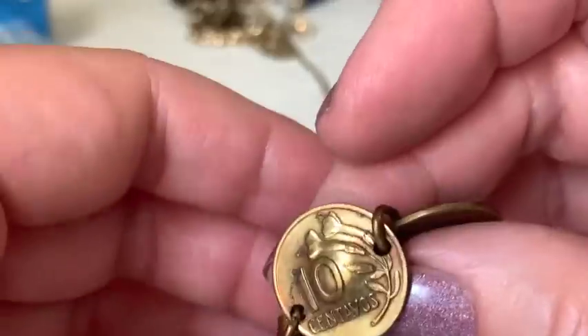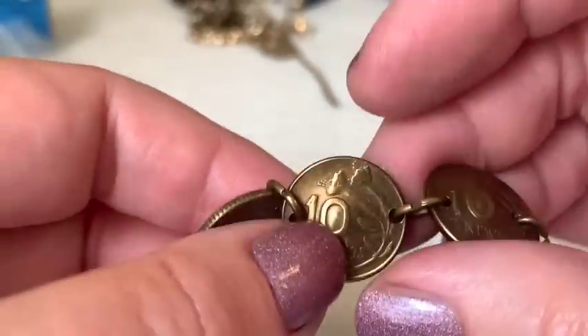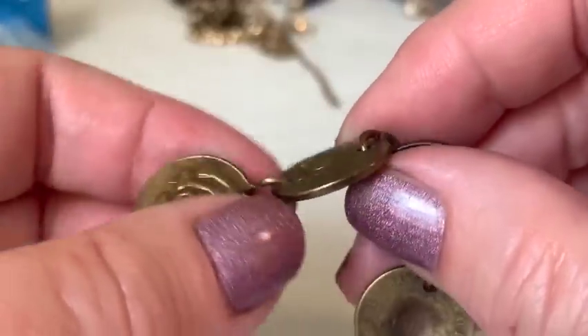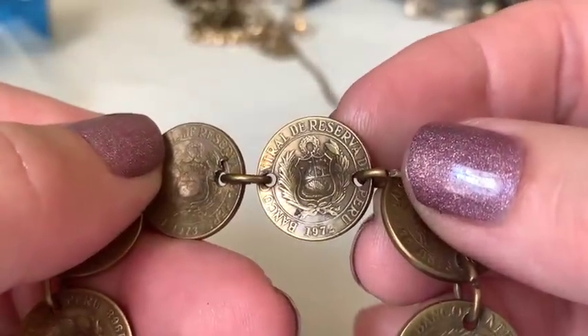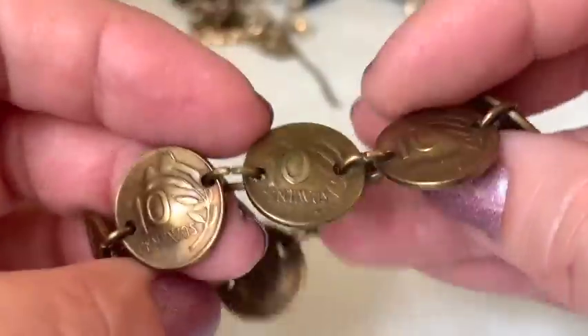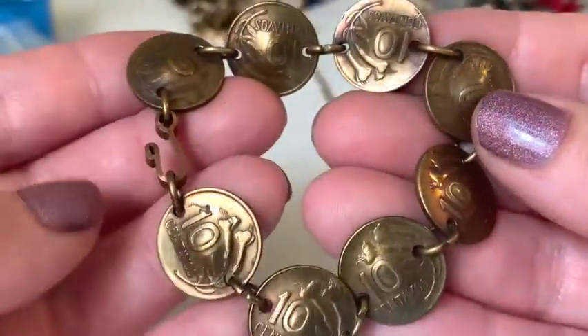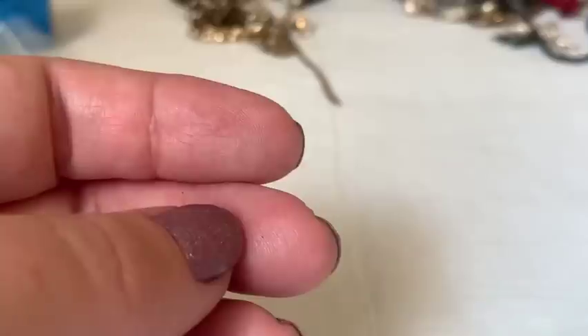A coin bracelet appears with coins that have been curved or heated to give them curvature. One coin is marked '72 Peru.' The host notes coin bracelets are a very old form of jewelry.